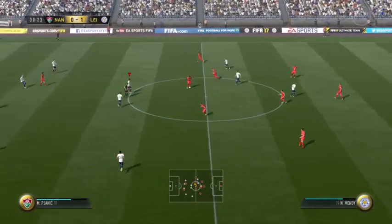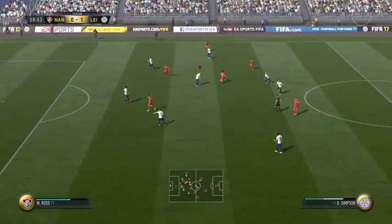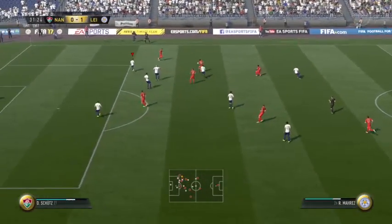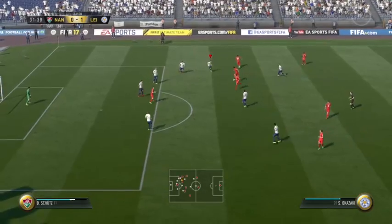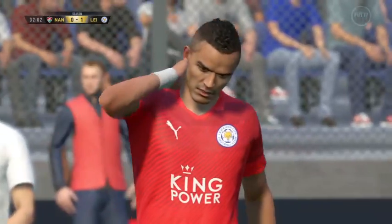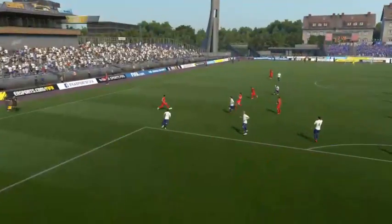He was in the right place at the right time to cut it out. Attacking now. Tackle here. Good through pass, another shot — take the chance with the shot there. I thought he might have done better there; had a bit of time and space. Good position.